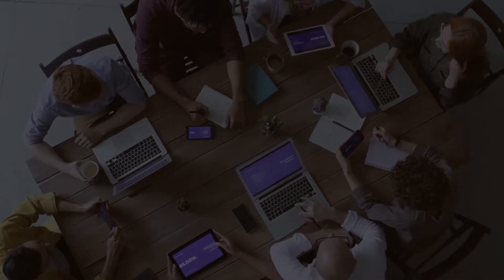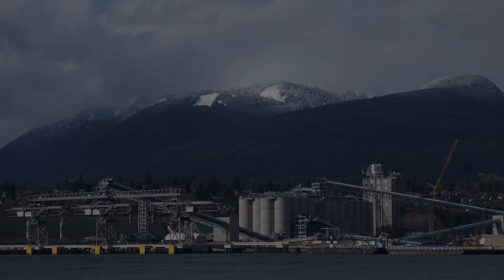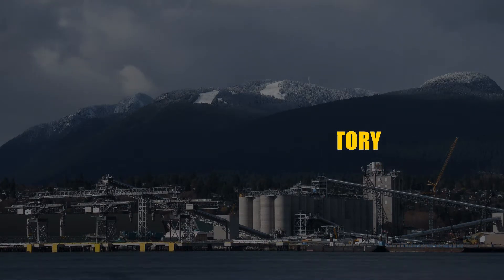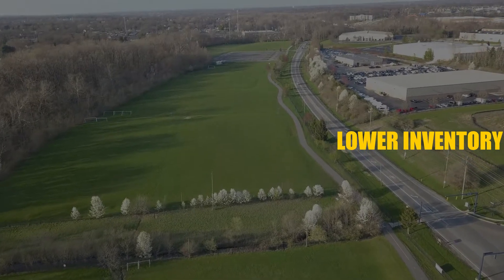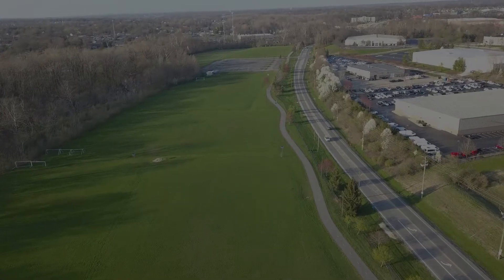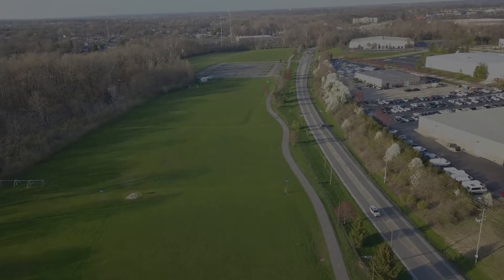There are advantages and disadvantages to this system. On the advantages side, stored inventory will be very low, so you save on storage space and cost. The likelihood of stock going out of date is also lower.